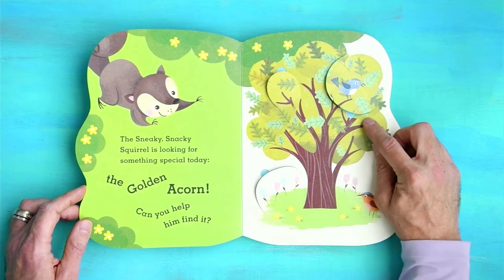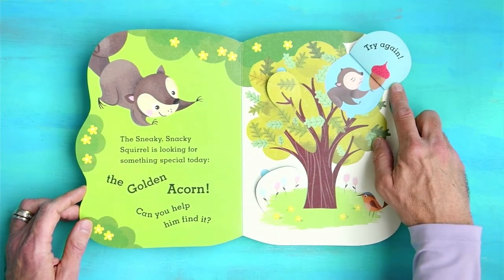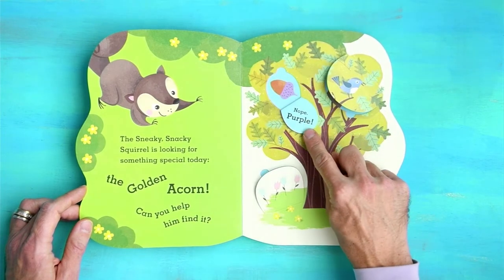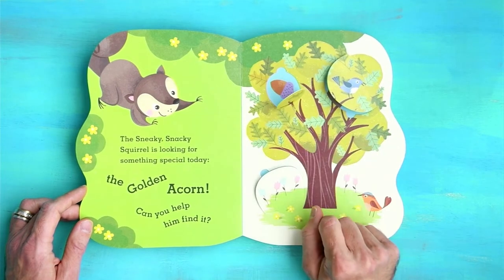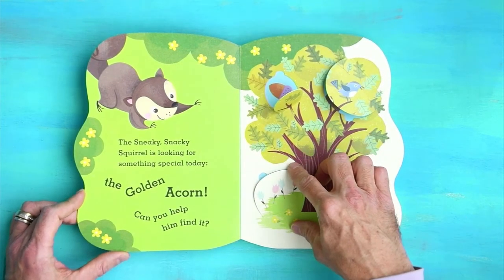We've got a tree. Let's lift this flap. Oh, try again. There's a sad Sneaky. Nope, purple — because that is not a golden acorn. We're looking for gold. We're digging for gold.